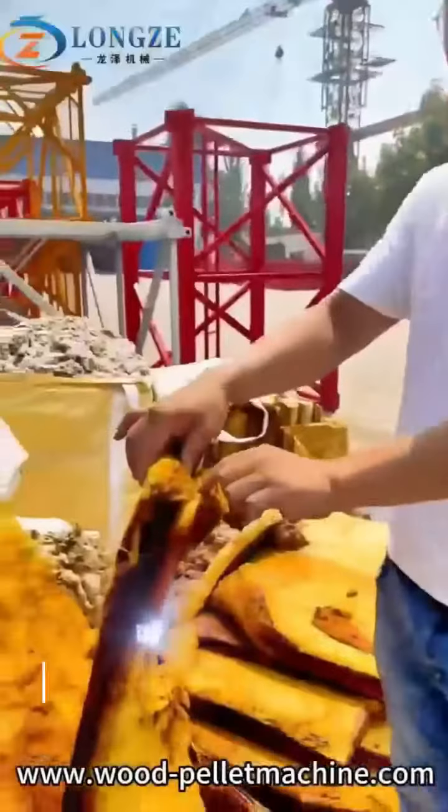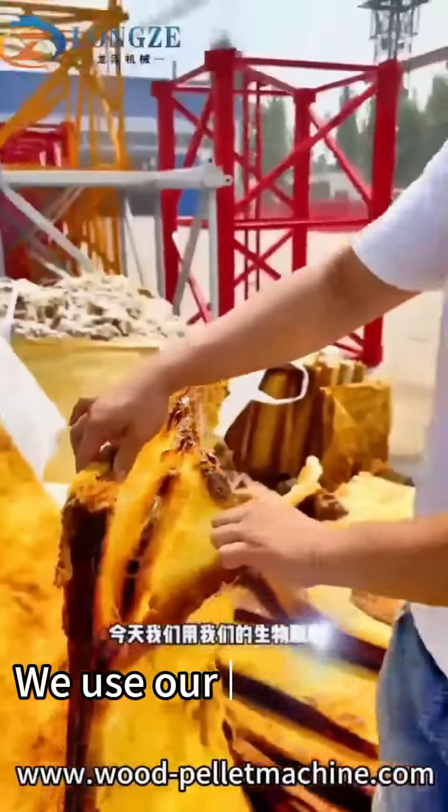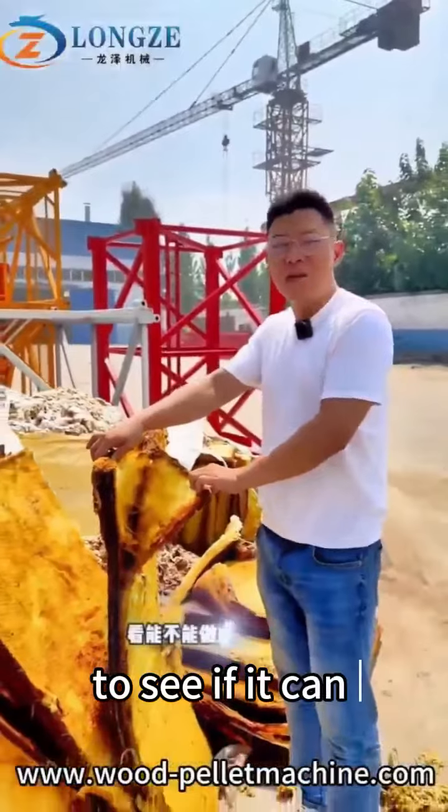How about this pallet — this is the rock wool sent by the customers. Today we will use the pallet machine to see if we can make the pallets.